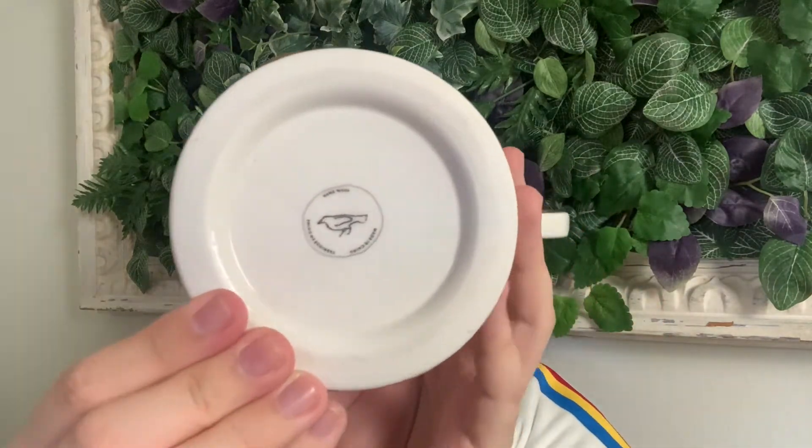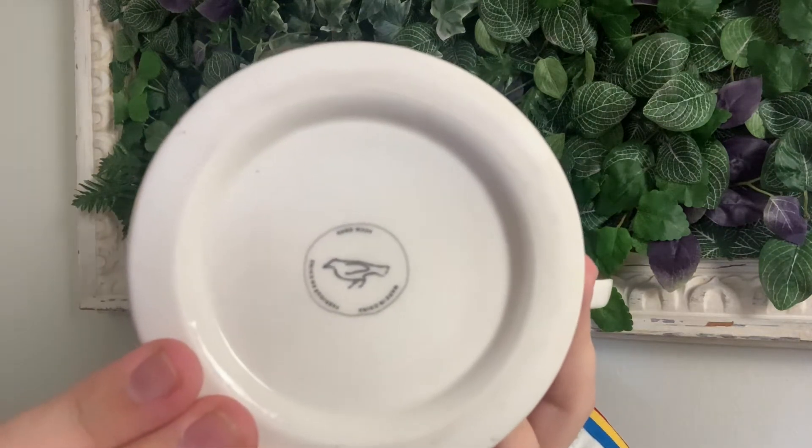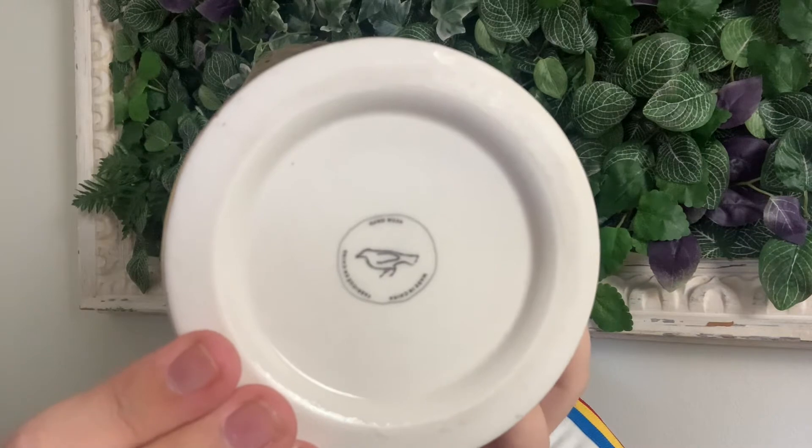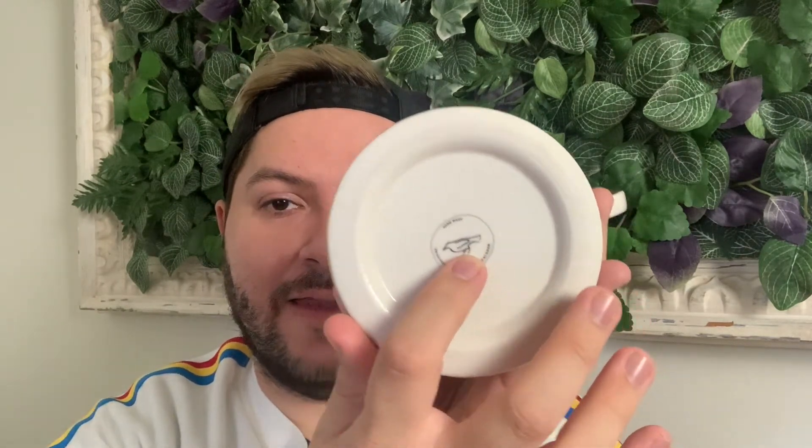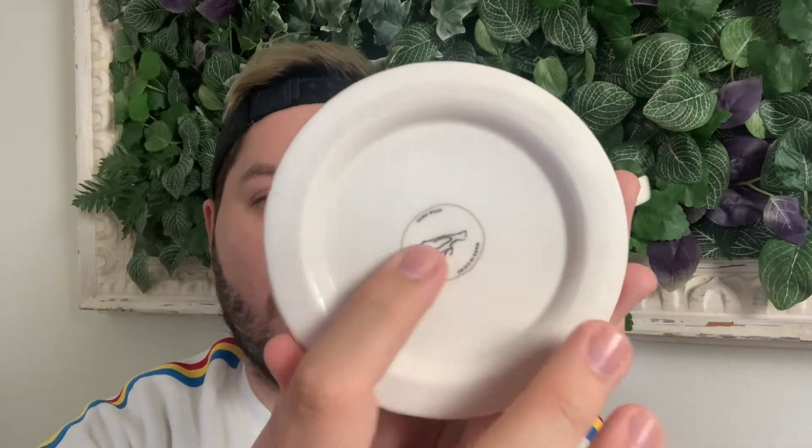The majority of Anthropologie pieces are going to have that bird. This is another Anthropologie mug — it's a monogrammed letter mug with a gold tone handle and letter, and it has a different bird design. This one is not very detailed, very simple, and looks hand-drawn. There's also another variation with a more outlined bird that is completely filled in black and more finely detailed.